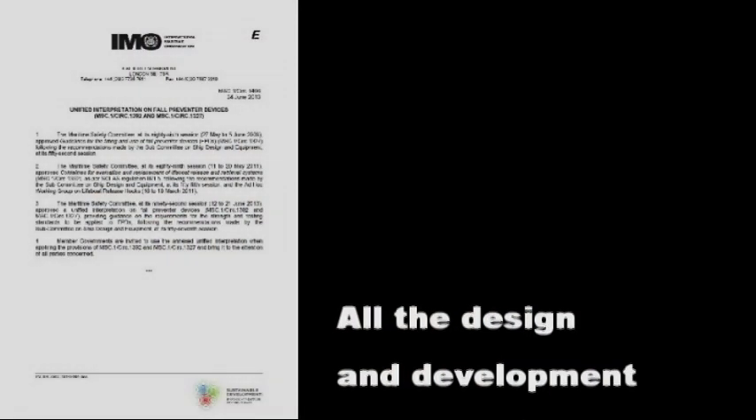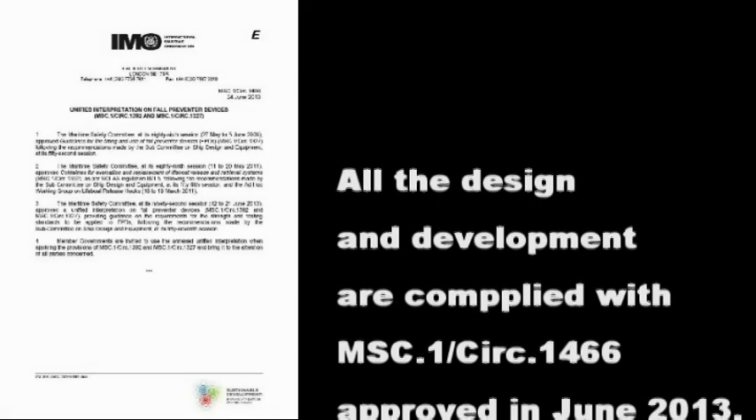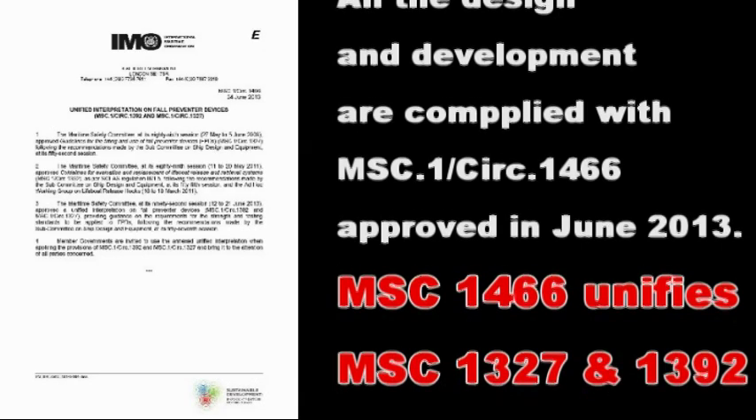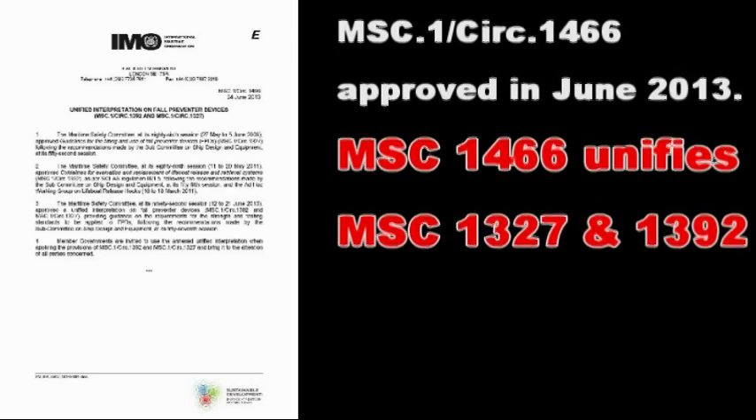Only FPD design and development must comply with MSC 1466, which was approved in June 2013, as well as MSC 1327 and 1392.